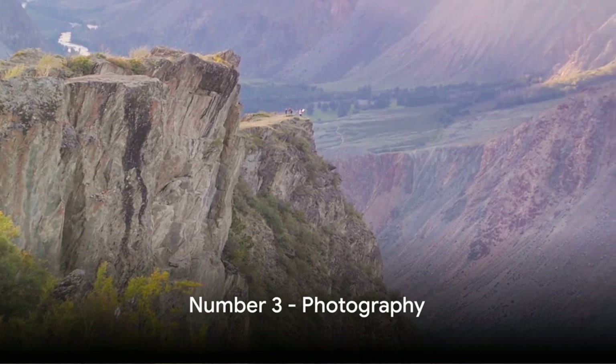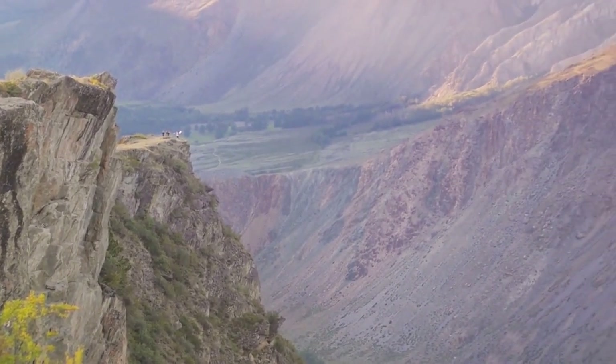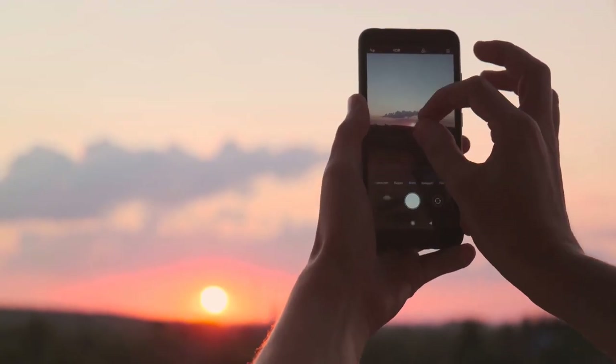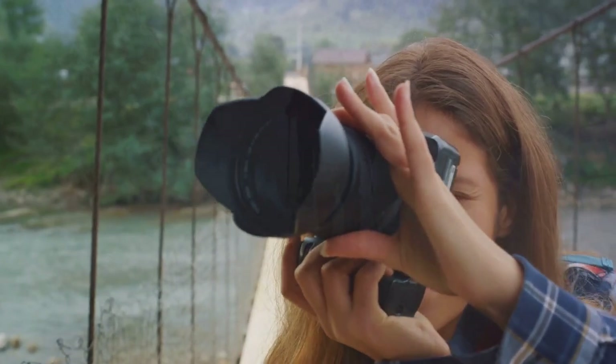Capturing number 3, it's all about photography. Denali is a canvas painted with stunning landscapes and vibrant wildlife. It's a photographer's paradise where each click of the shutter freezes a moment of natural wonder. Pack your lenses and get ready to snap some unforgettable memories.